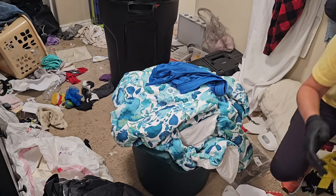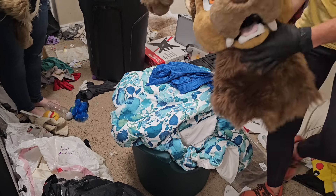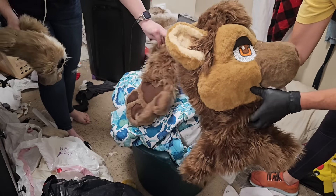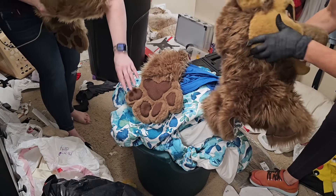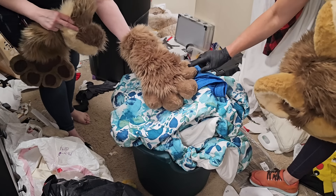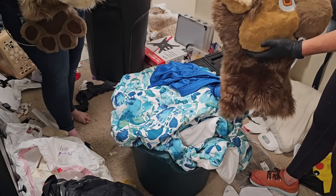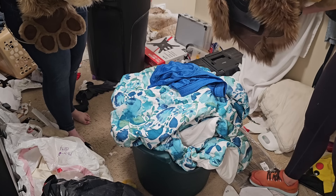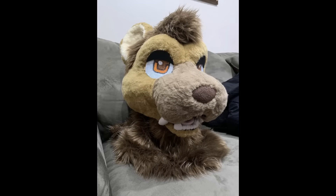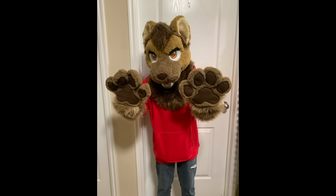I'm about to show you how amazingly talented Cammie's daughter is. Isn't that incredible? She's only 16, she's on the spectrum, and this is obviously her special interest.